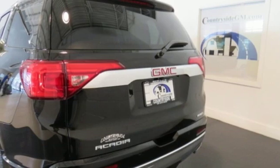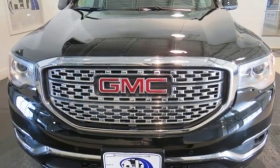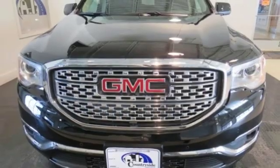Automatic transmission. Hands free lift gate. Gas pressurized shocks. V6 engine. Experience it for yourself today.